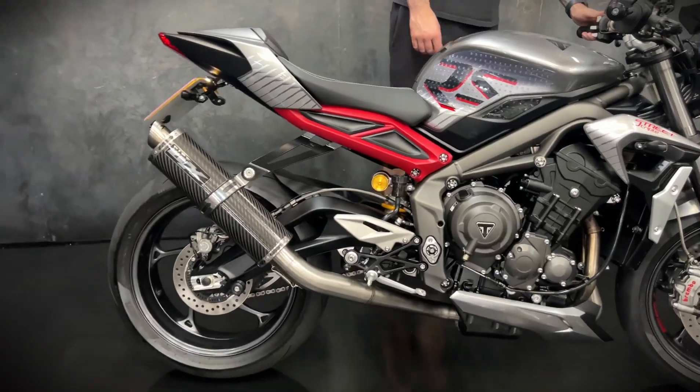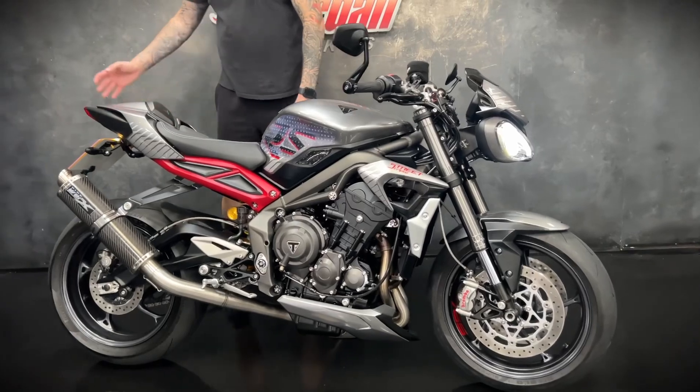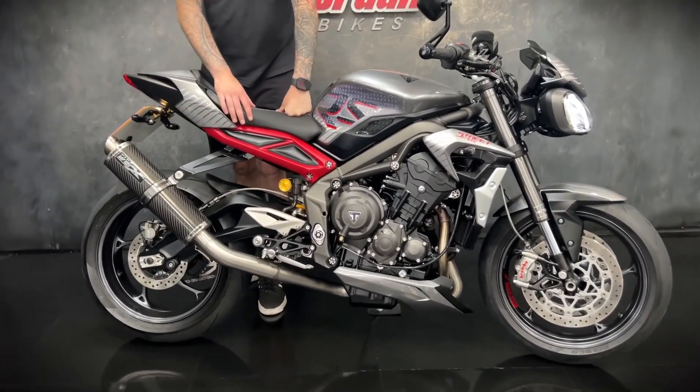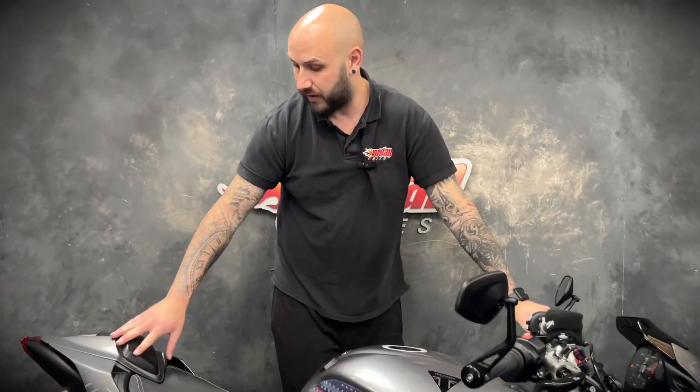Full LED front light, LED daytime running light, different power modes, ABS, traction control. This one's got a tail tidy, it's got the Pipeworks exhaust with a decat so it sounds mega, it's got a little fly screen on there, paddock stand bobbins, and the rear seat cowl.